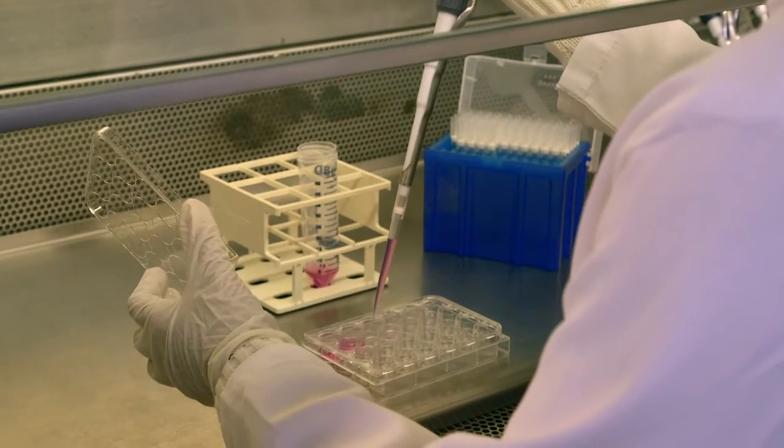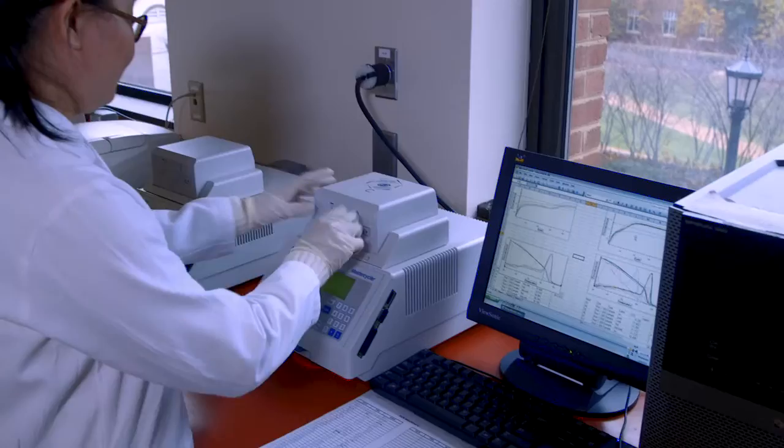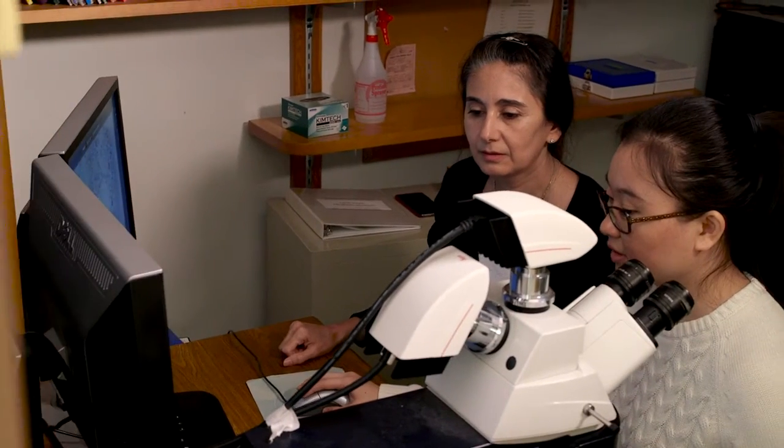In doing that, we can trace the precursors' fate. We label these precursors with colors using a genetic method. Then we do immunostainings to confirm their identity — to see who they are going to differentiate to and how they are going to form the vasculature.